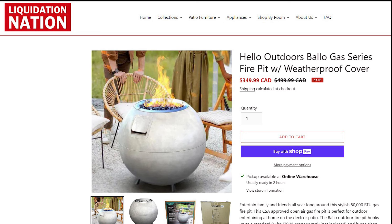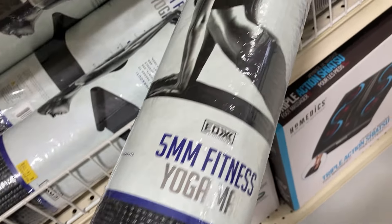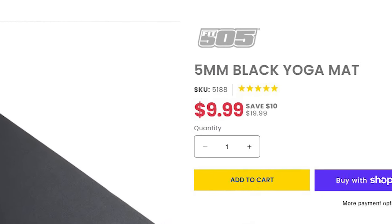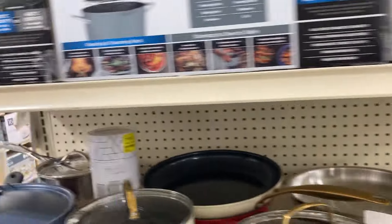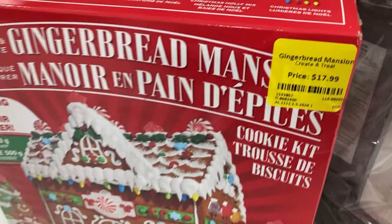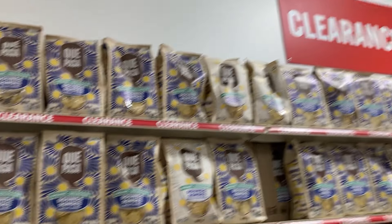This fire pit is going for $209 — regular price was $260, reduced 20 percent due to wear. Liquidation Nation, which sounds like another liquidator, is selling it for $350, originally $500. This five-millimeter fitness yoga mat is going for $15, and at Fitness Factory a five-millimeter yoga mat is $10. Sometimes products at this liquidator are just not available anywhere else anymore.